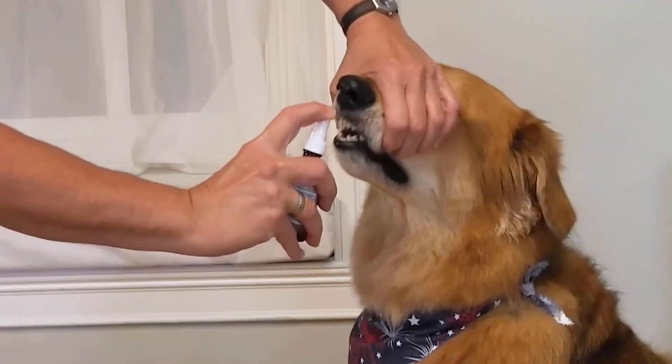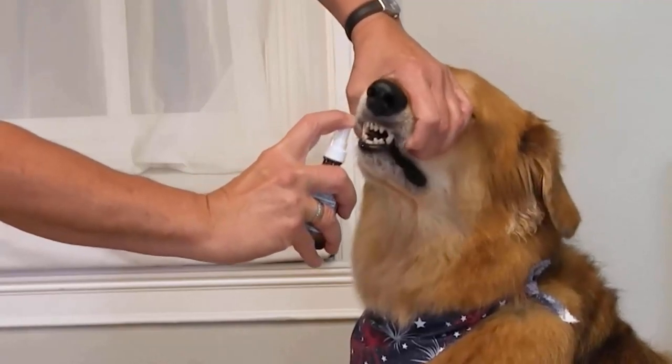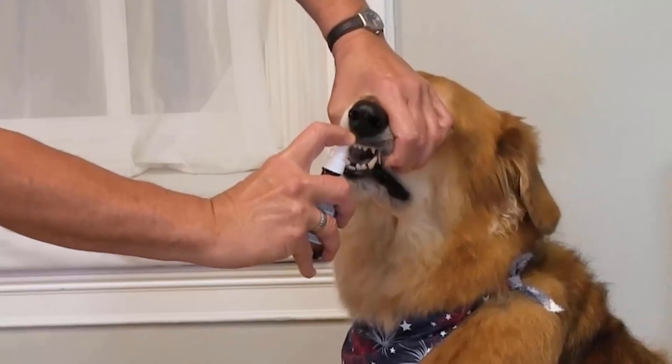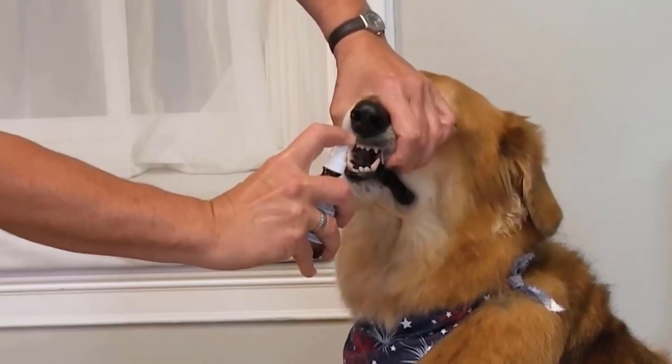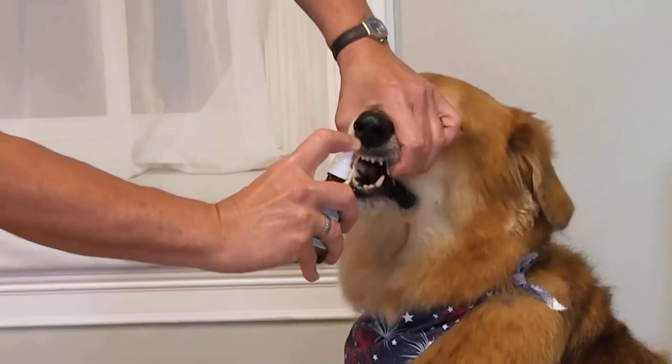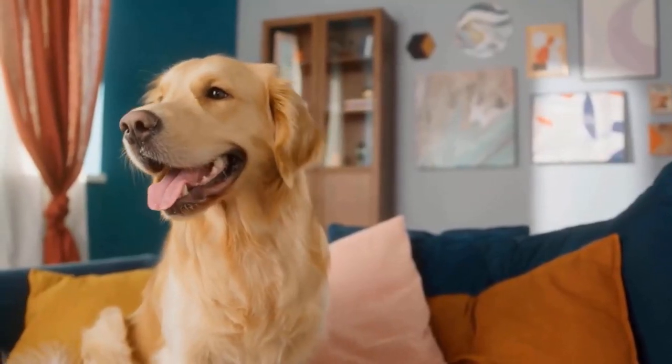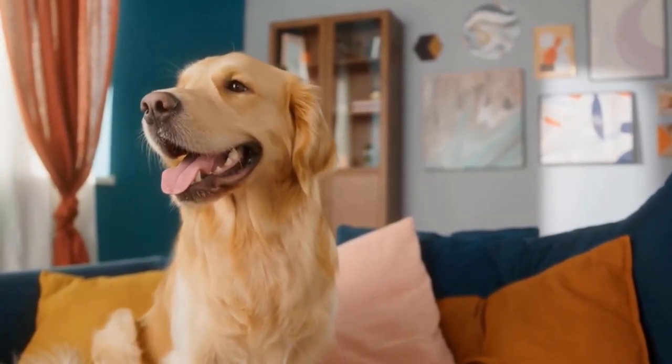It is easy to use — no holding down your furry friend to brush or scrape their teeth. Just spray this formula a few times onto your pet's teeth and gums each day, which may also help with closing gum sores. It promotes good oral health and makes sure that teeth-supporting structures remain strong and healthy.